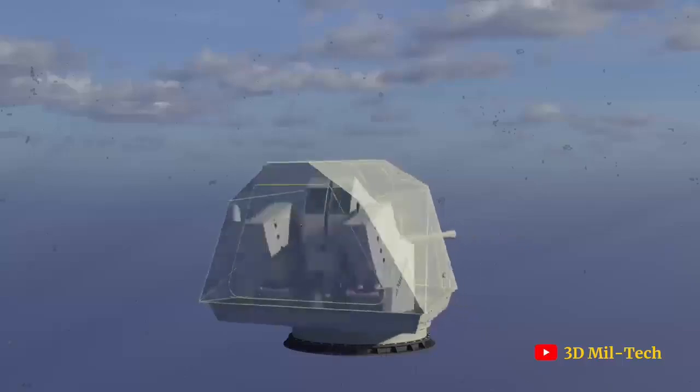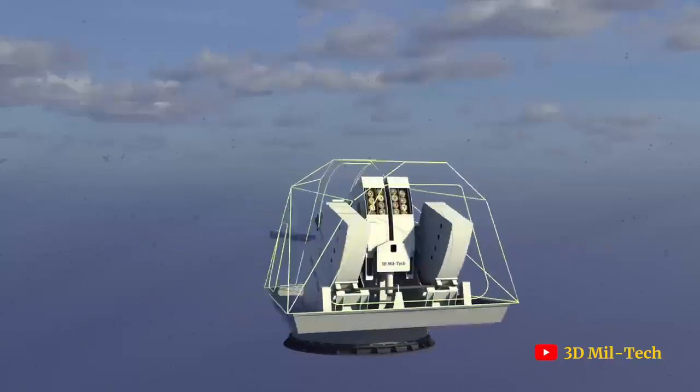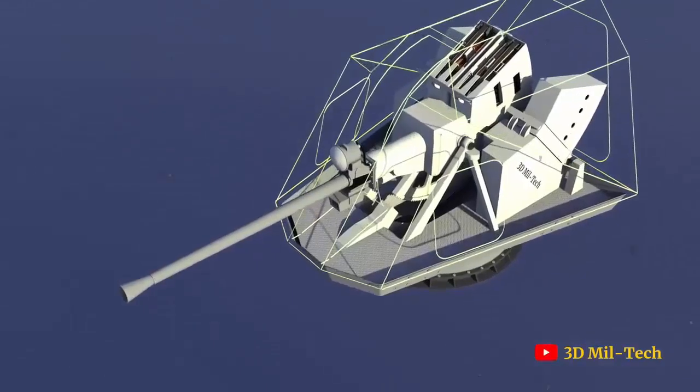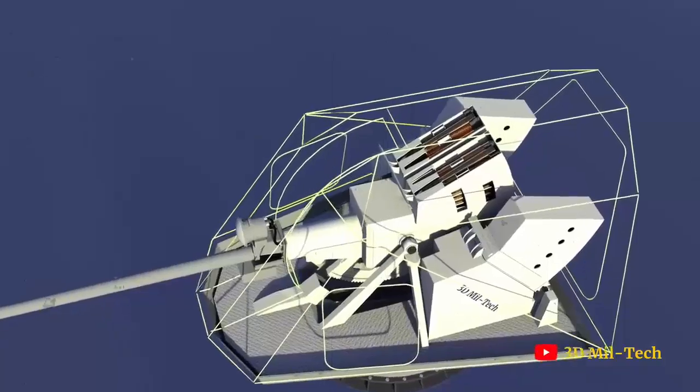The first next-generation gun has been installed on the first of the Royal Navy's next-generation warships. Fitted on the fo'c'sle of HMS Glasgow, the lead ship in the class of Type 26 frigates under construction on the Clyde, is a five-inch gun which is likely to be the mainstay of the fleet for half a century or more.